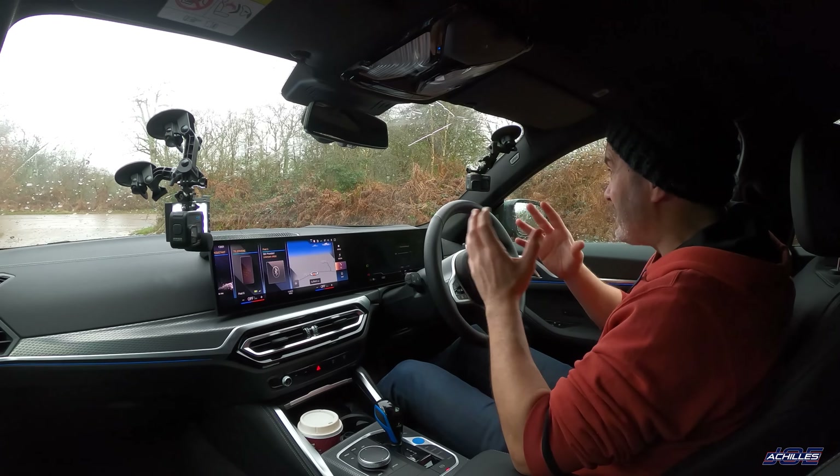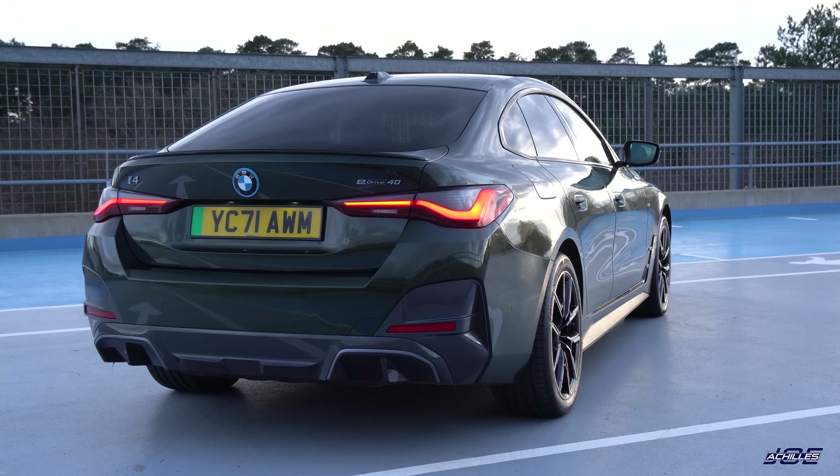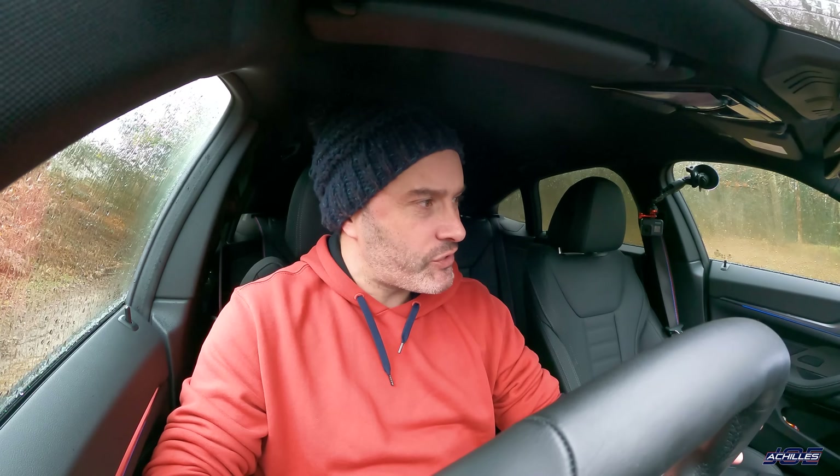This i4 eDrive40 is rear-wheel drive only, unlike the M50 that we tried recently — that's an xDrive, so you've got electric motors on both axles. This one just has it on the rear axle, and that is a good thing because it saves about 160 kilos — that's two average-size male adults thrown out the door. It's still 2.1 tons, it's no lightweight, but that's a substantial weight saving.